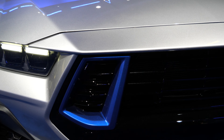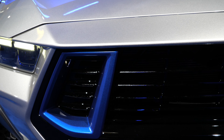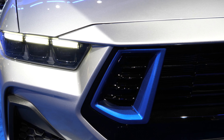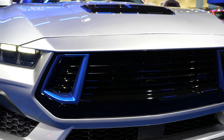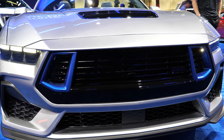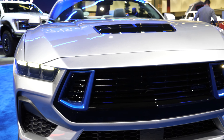Starting with the nostril grille here — Ford calls this color Rave Blue. You'll see this Rave Blue basically all around the car, and in my opinion it's a pretty striking, nice blue accent, specifically on this silver exterior color.